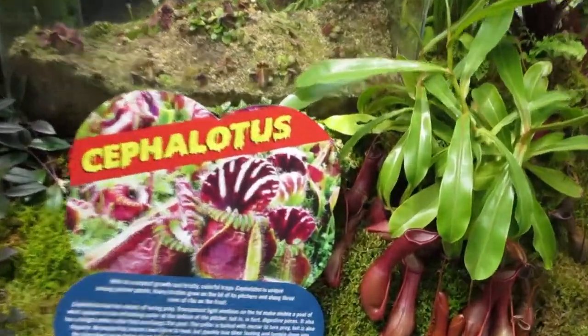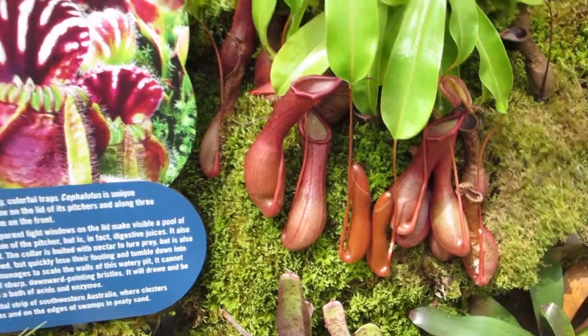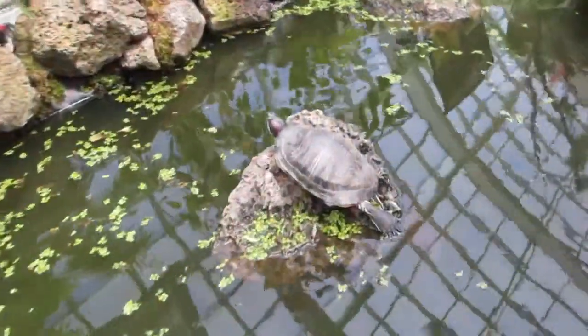This is called a cephalotus. Now we're back at the turtles.